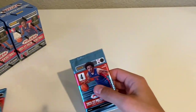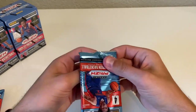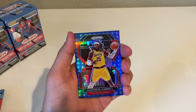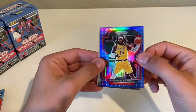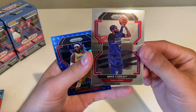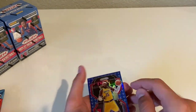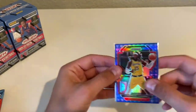All right, first box, first pack — here we go. Nerlens Noel, Chetty Osmond, and there we go, there's our 75th Anniversary card. Montrezl Harrell. On the back is a Mike Conley Team Durant — Mike Conley. Not sure what those go for or if they're worth anything, but we're definitely going to sleeve up the Montrezl Harrell 75th Anniversary card. That one's pretty decent.